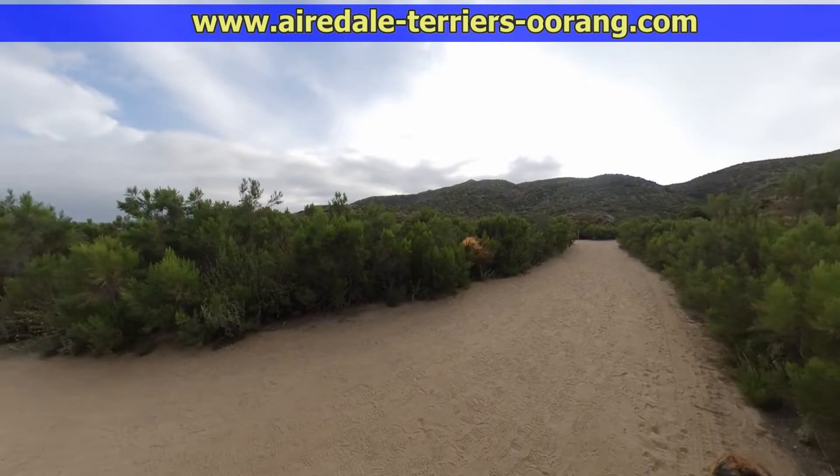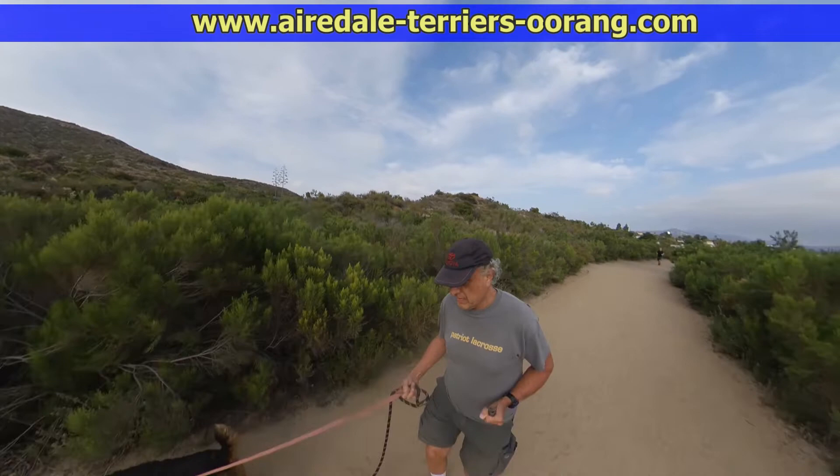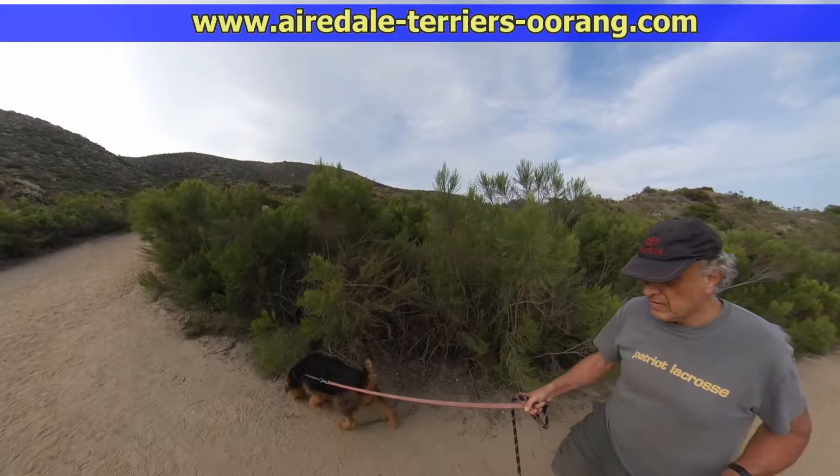Larger Airedale puppy hike. This is my favorite hiking spot here in San Diego — it's actually in the city of San Diego. It's Cowl's Mountain and this is the Barker Way Trail in the back. It's much wider and I think a much better trail, especially for dogs.